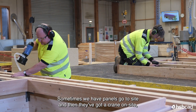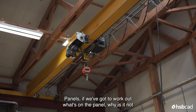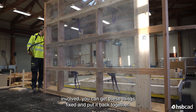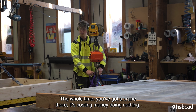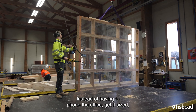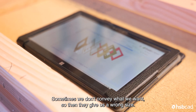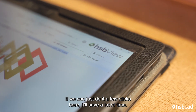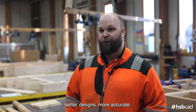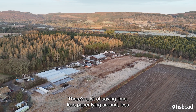Drawings also go missing, get damaged and torn, and the problems can be pretty large. Sometimes panels go to site, there's a crane on site putting the house up, and then they've got to stop the whole job to work out why a panel isn't fitting — sledgehammers involved, panels ripped apart and put back together, all while the crane is there costing money doing nothing. With HSB View the measuring tool will save us a lot of time instead of having to phone the office and wait for a size. Hopefully the workshop will work better with more accurate drawings, and people will have a better idea of what they're building.